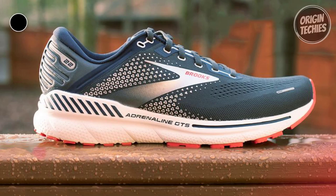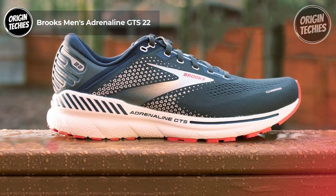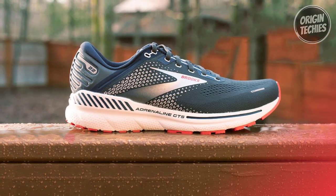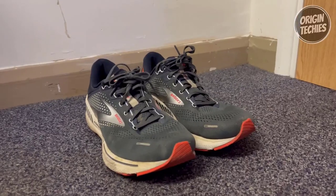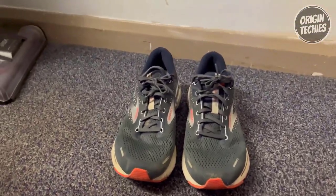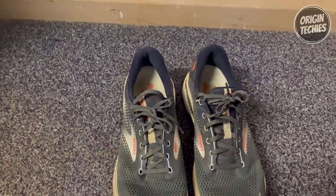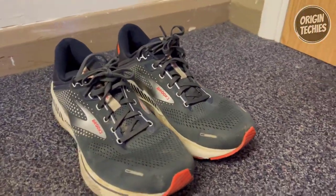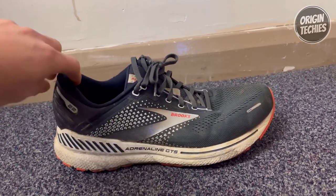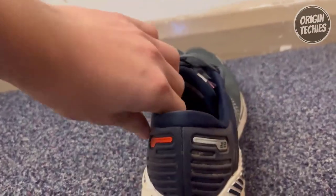Brooks Men's Adrenaline GTS 22. The Brooks Men's Adrenaline GTS 22, priced from $98.99 to $99.95 for various sizes, is the ultimate choice for runners seeking a smooth ride with excellent cushioning and trusted GuideRails support. These shoes are certified PDAC A5500 diabetic shoes and have earned the coveted APMA Seal of Acceptance. The Adrenaline GTS 22 is ideal for anyone who needs a balance of support and cushioning, making it perfect for road running, cross-training, or hitting the gym.